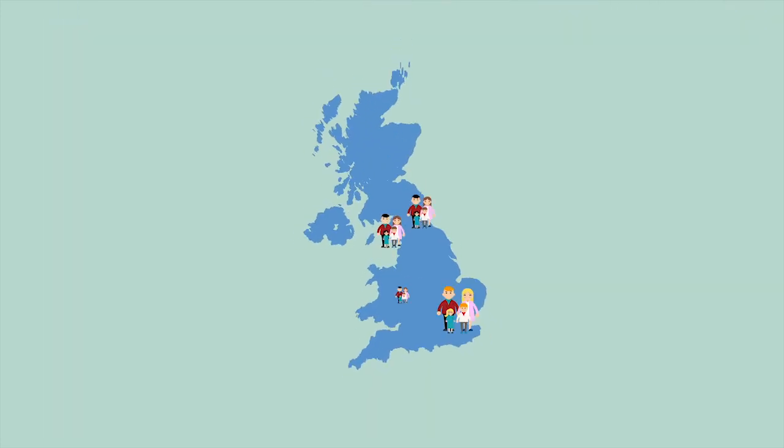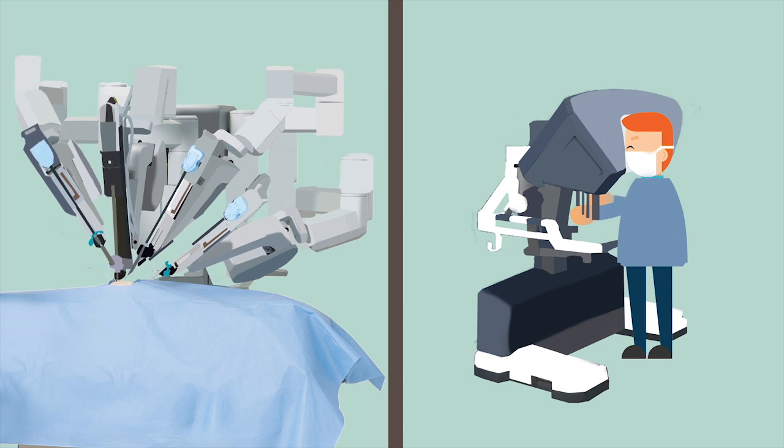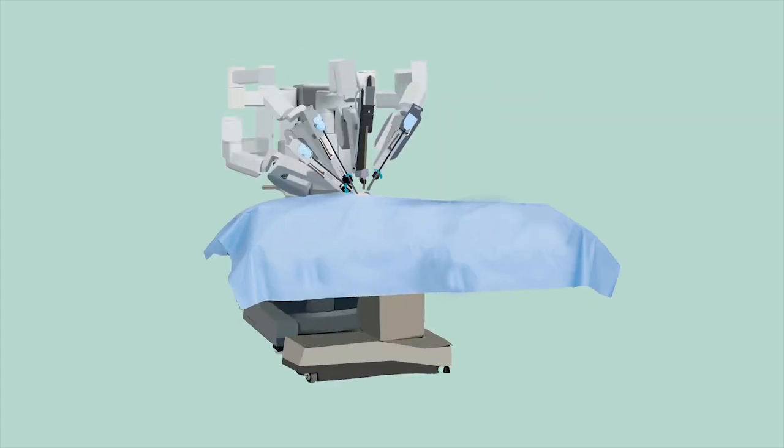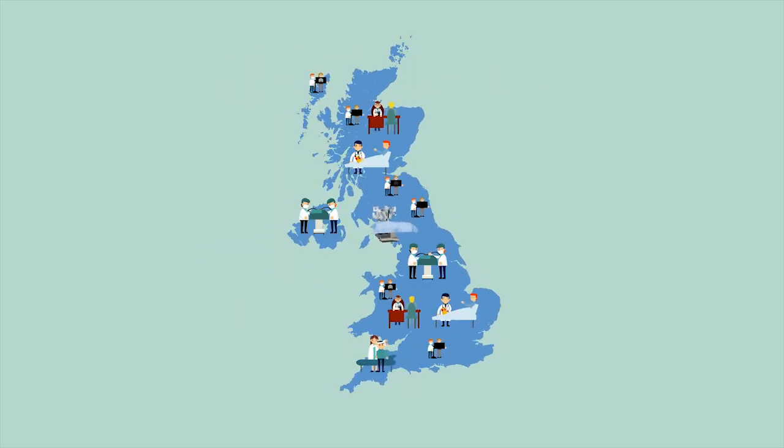However, with our population growing, people living longer and a greater variety of devices, medicines and treatments becoming available, the NHS has to find ways to meet the healthcare needs of a nation while living within an ever-tightening budget.